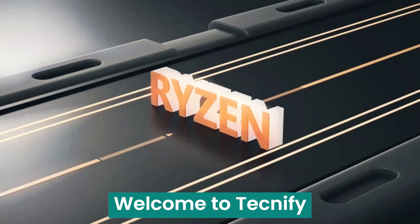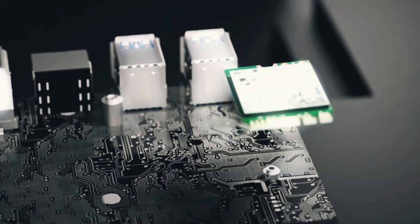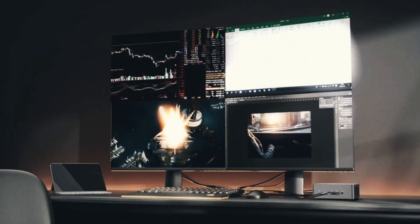Welcome to Technify. In today's video, we're diving into the top 5 best mini-PCs of 2024. If you're looking for a powerful and compact desktop solution, these mini-PCs offer the perfect blend of performance, portability, and versatility.